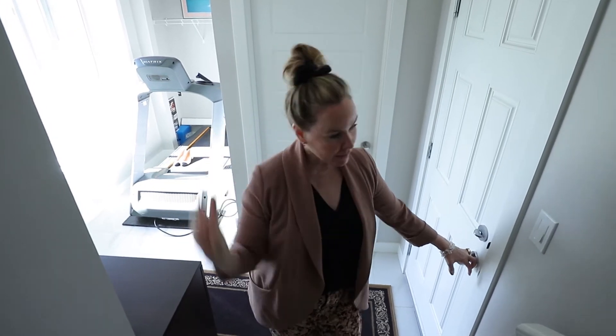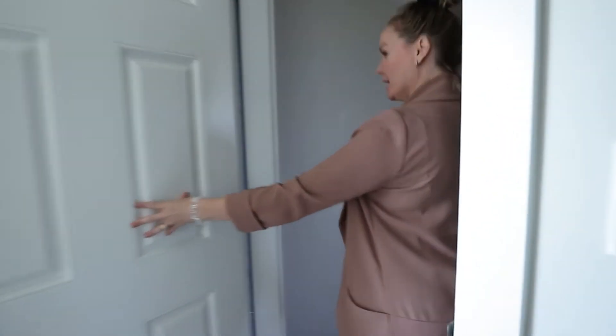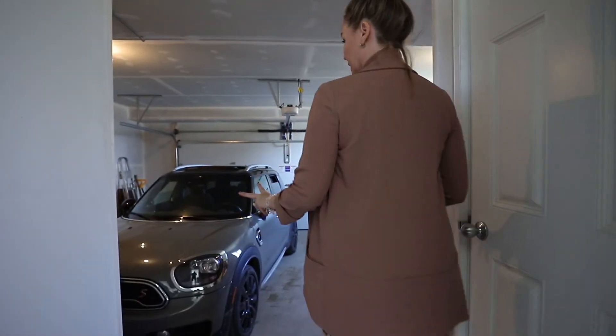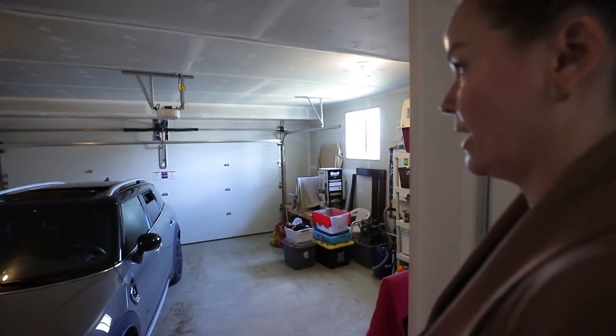Number nine — if you're going to buy a townhouse with no condo fees, you want a garage. Not only a garage but a two-car garage. Not only two cars but an attached two-car garage. This is fantastic. Here is your two-car parking garage with lots of room and look at all the storage she's got going on here.